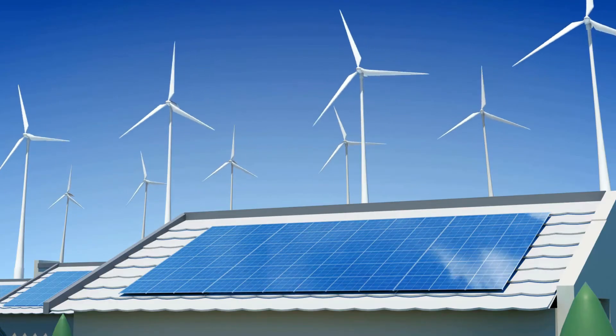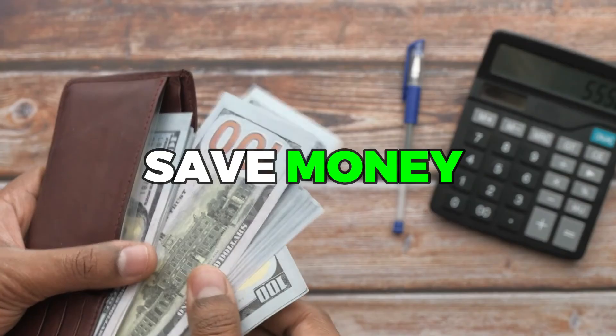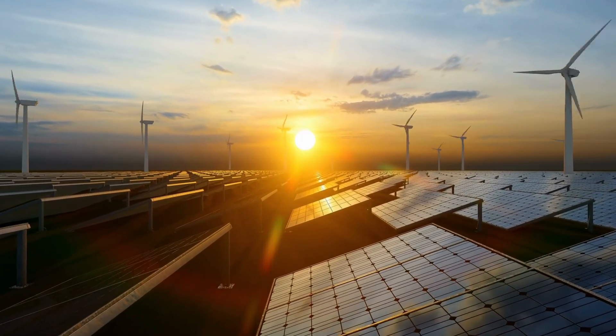Solar panels have been popular among homeowners for years, and for good reason. They're a great way to reduce your carbon footprint and save money on your energy bills. However, they do have their limitations. For one, solar panels are reliant on direct sunlight in order to generate electricity.